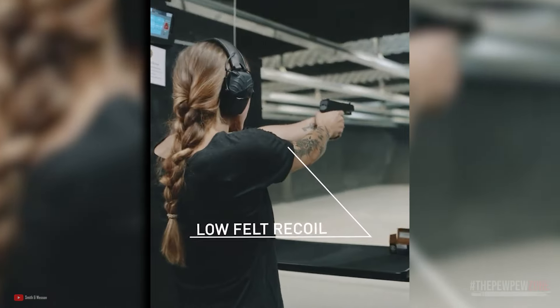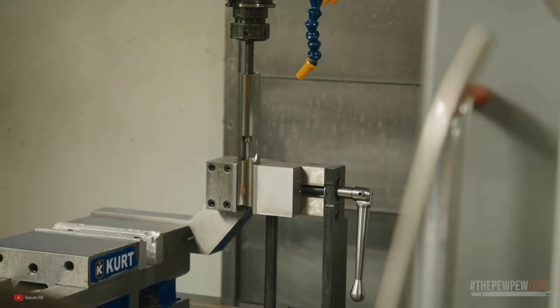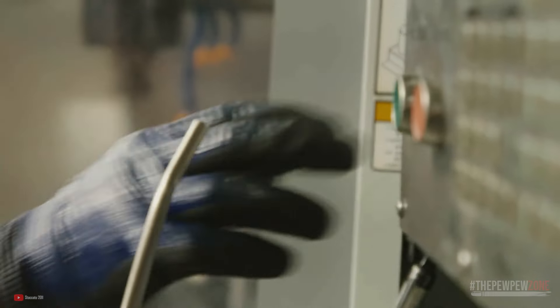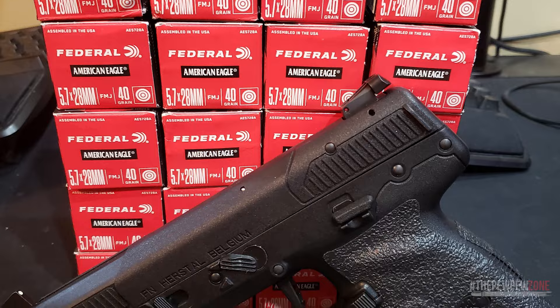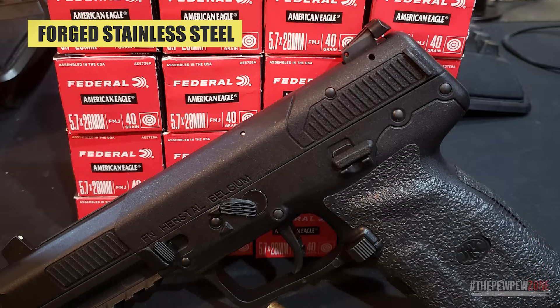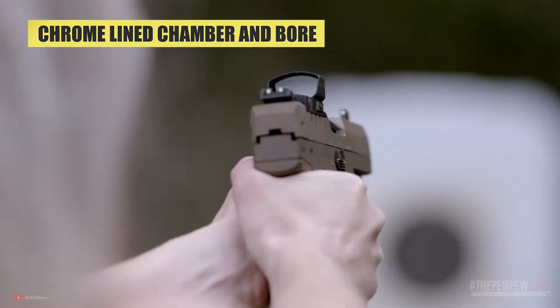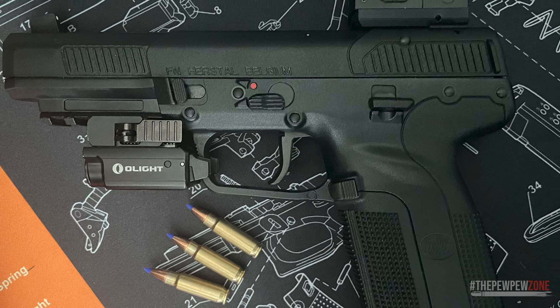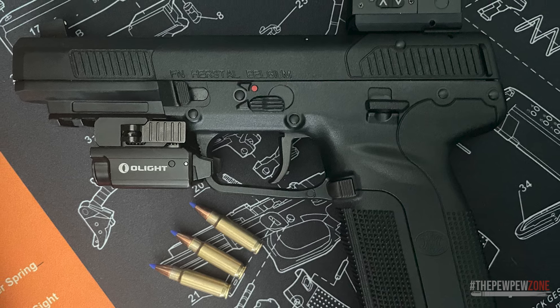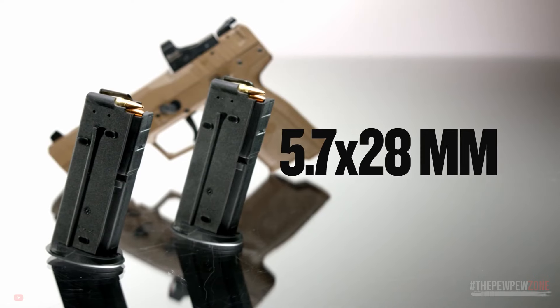The low-recoil, high-energy projectiles make it a comfortable and reliable choice for extended shooting sessions. The slide is made of one-piece machined steel for added durability, and the polymer cover provides an excellent grip surface with front and rear cocking serrations. The barrel is cold hammer-forged stainless steel with a chrome-lined chamber and bore for increased accuracy. The polymer frame makes the FN57 lightweight and easy to handle, and it comes with a 20-round magazine and fully ambidextrous safety controls.